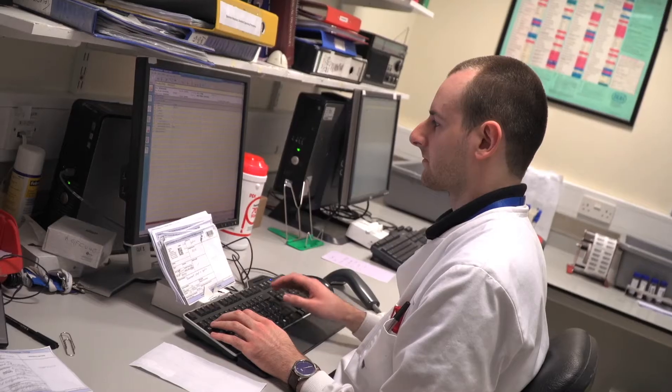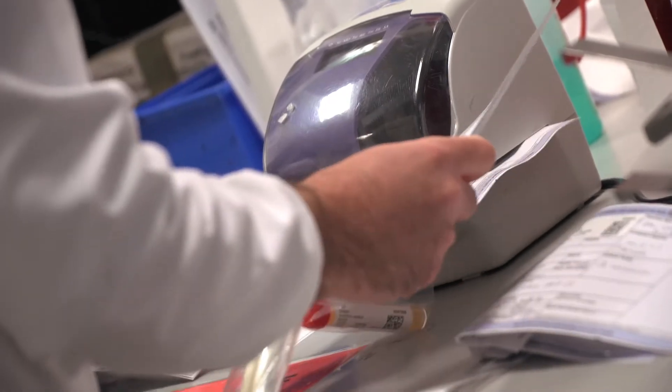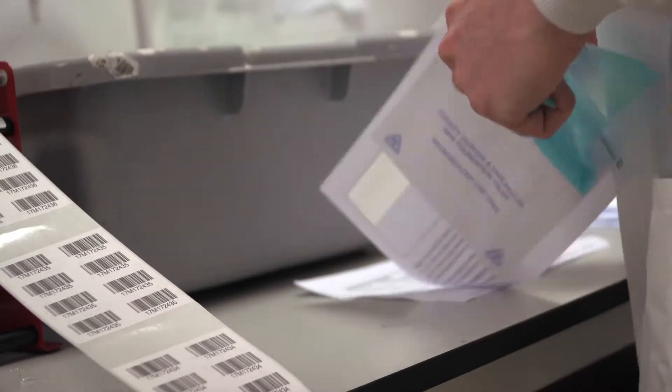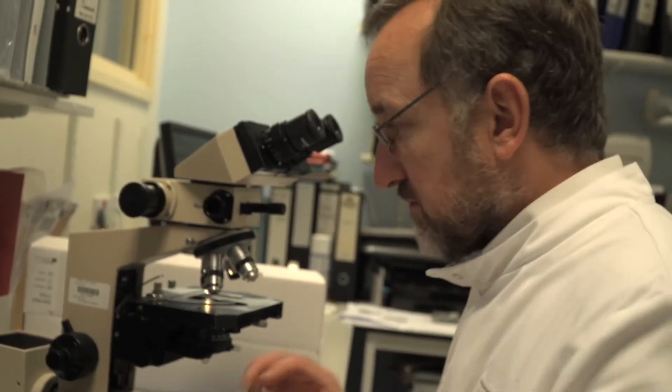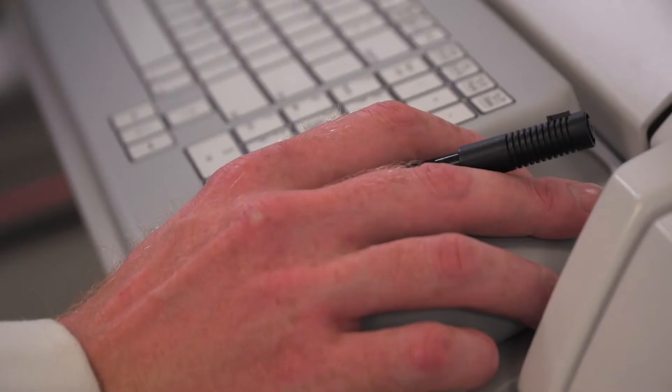Once they find out what is the matter with the patient, it can be treated and we can monitor the effectiveness of that treatment. If your sample comes into the laboratory, our medical laboratory assistants and specimen reception will barcode the sample. They will then book it into our laboratory computer system, and that unique barcode takes it through our analysis system — either through our high-tech state-of-the-art analyzers, or on to work lists for the biomedical scientist or associate practitioner.